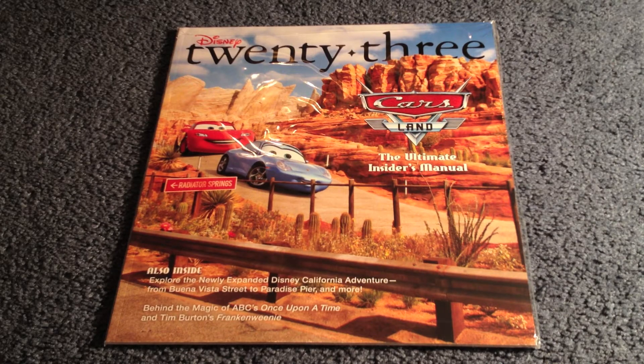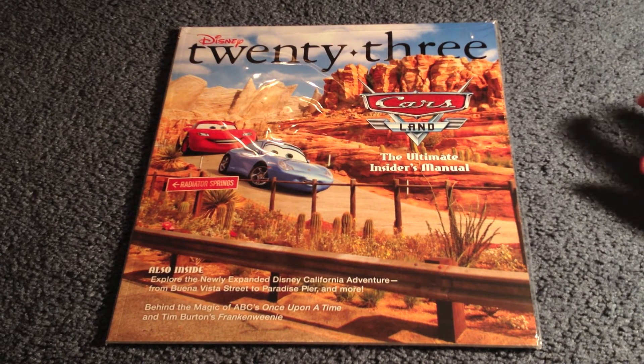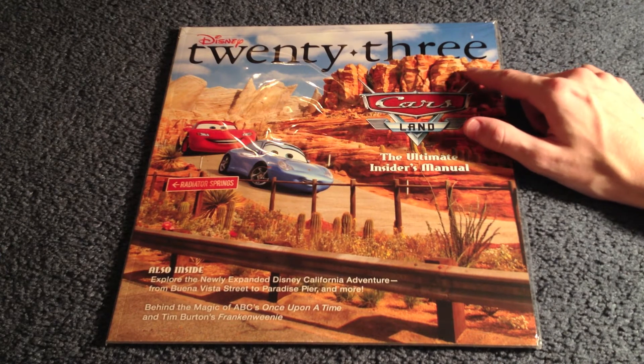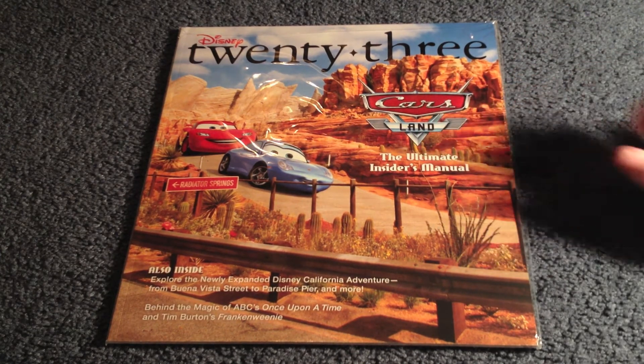As we look at the magazine here, we can see the cover features the new Cars Land in Disney's California Adventure. Even though it is hard to see, it does say fall 2012 faintly in the mountains there. It has the Cars Land symbol and reads 'the ultimate insider's manual.'